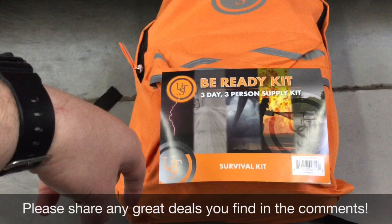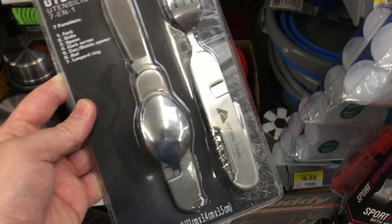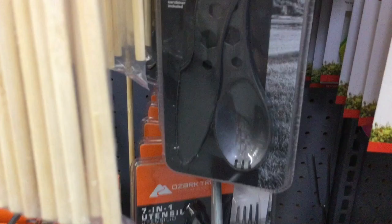Speaking on the terms of cutlery, this is kind of cool. I know a lot of you guys don't necessarily like Ozark Trail, but I've got two alternatives for you. This is the 7-in-1 utensil — fork, knife, spoon, corkscrew, can opener, bottle opener, and lanyard ring. They seem pretty big, but the uptick is it's only $4. I might actually pick this up because it feels a little more useful than a knife and a spork — potentially gives you more options.